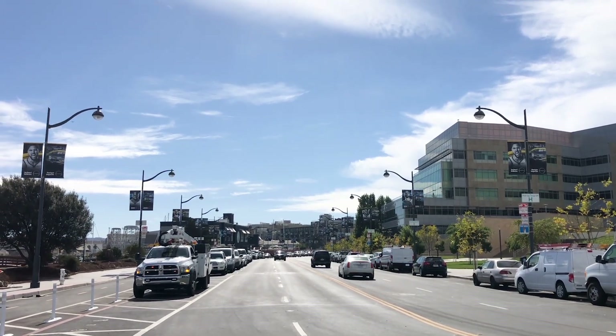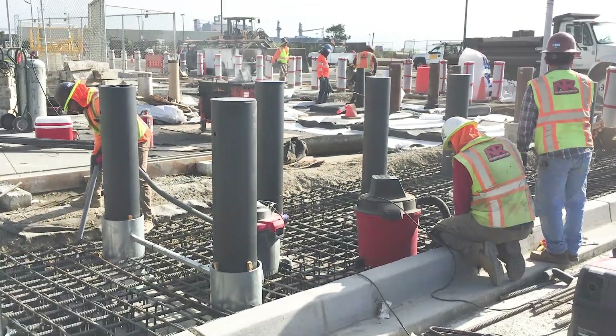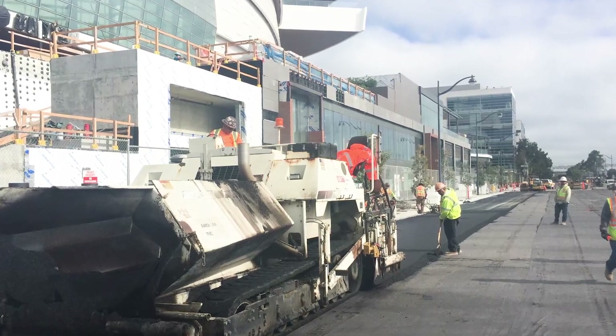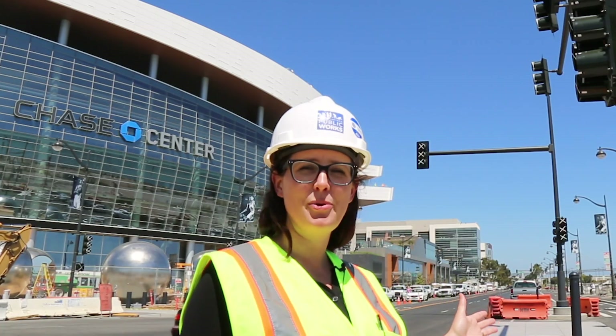In order for all of this to be successful, we managed a lot of coordination between different city agencies, contractors, developers, and designers. We overcame a variety of challenges in order to meet the Chase Center opening. One example of the coordination that needed to happen between the utilities is the signal pole that's behind me.